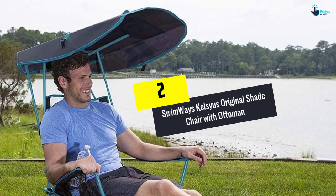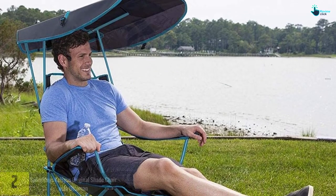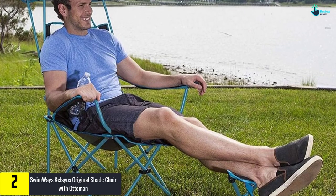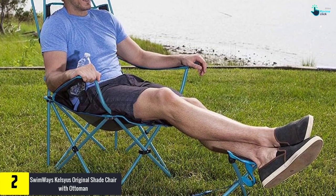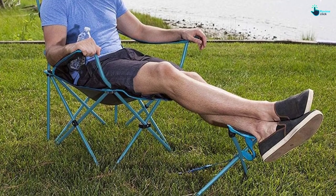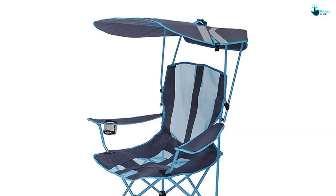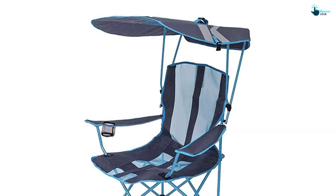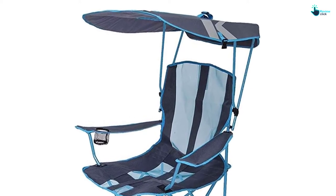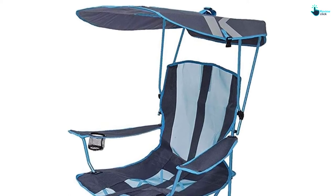At number two we have the Swimways Kelsyus Original Shade Chair with ottoman. This canopy chair from Swimways is constructed of a powder coated sturdy steel frame for maximum sturdiness. It boasts an ergonomic breathable mesh large seat alongside front edge O-ring armrests with a cup holder to guarantee extended comfort. For hands-free portability, this chair includes a superb integrated shoulder strap.